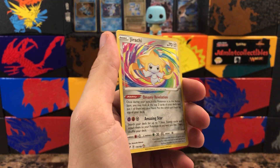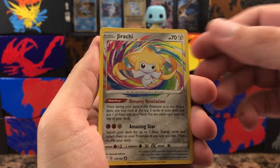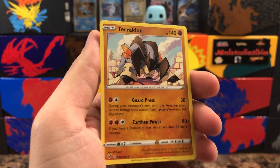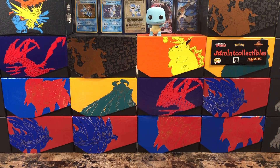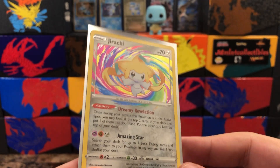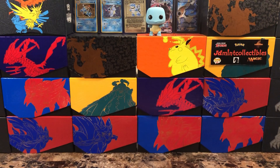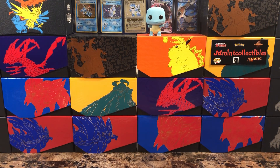Oh hold on — good old Jirachi! We did pull an amazing rare and this is a good one to pull — I think this is one of the most expensive ones. Absolutely beautiful card, love the texture. Let's see what's behind it — a Terrakion. Very nice. I still think my favorite amazing rare is the Rayquaza — that's my favorite one so far.